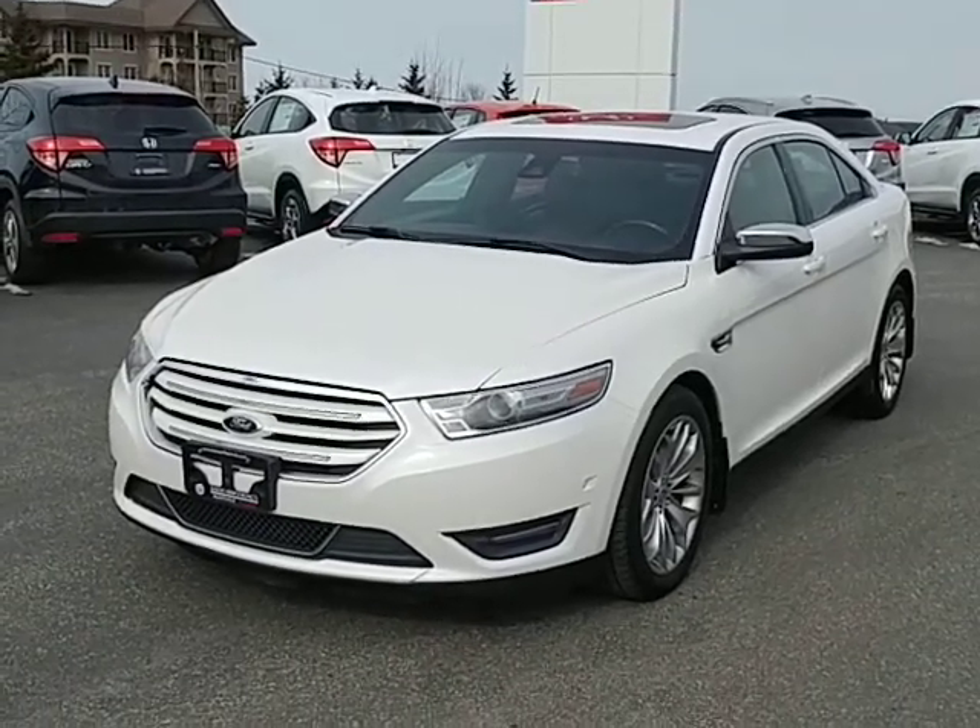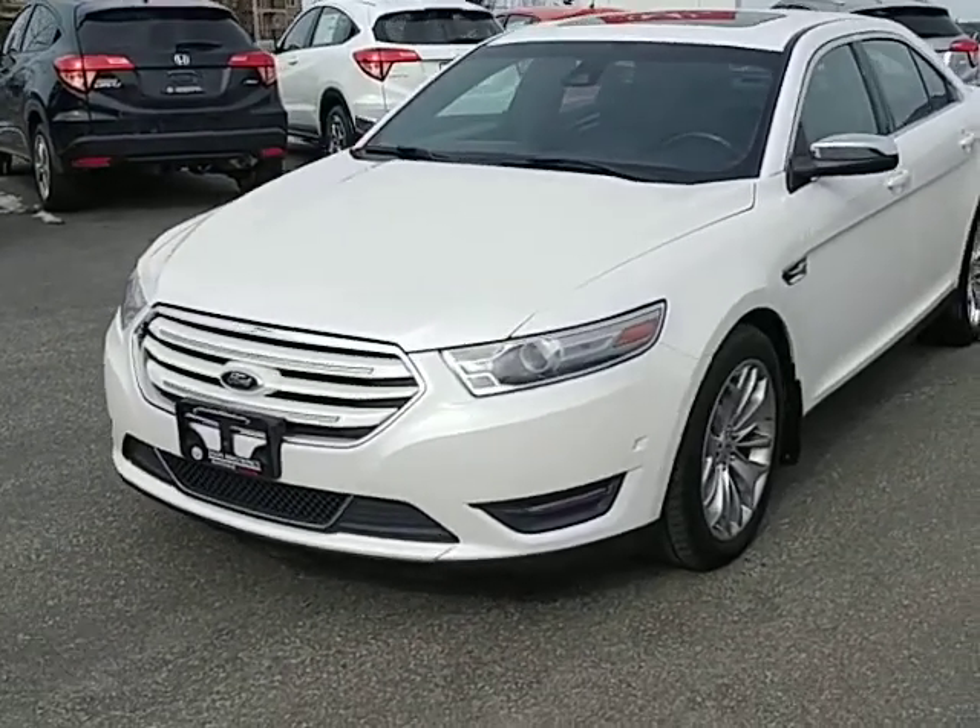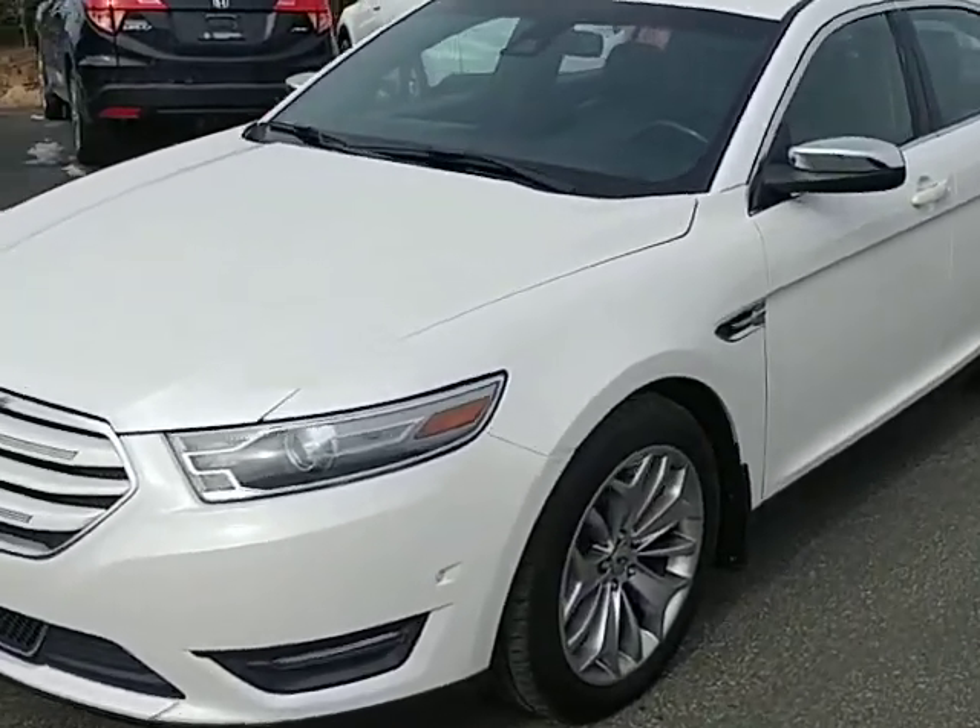Hi Shannon, Darwin here from Huntsville Honda. Here's the white Ford Taurus that you emailed in about.